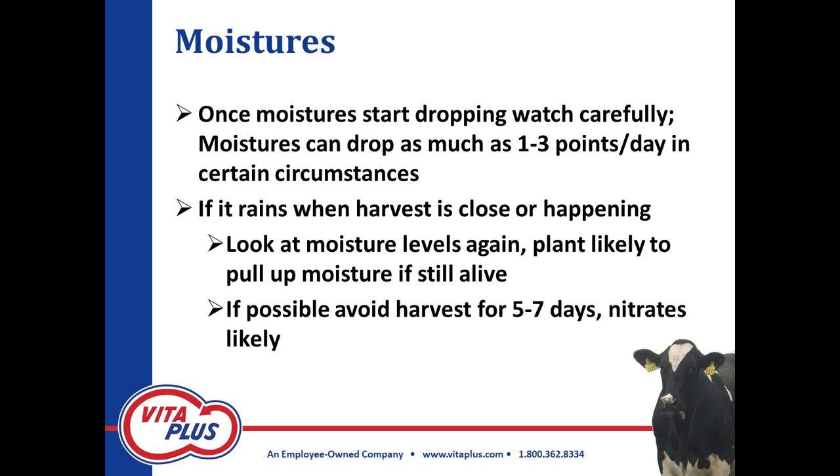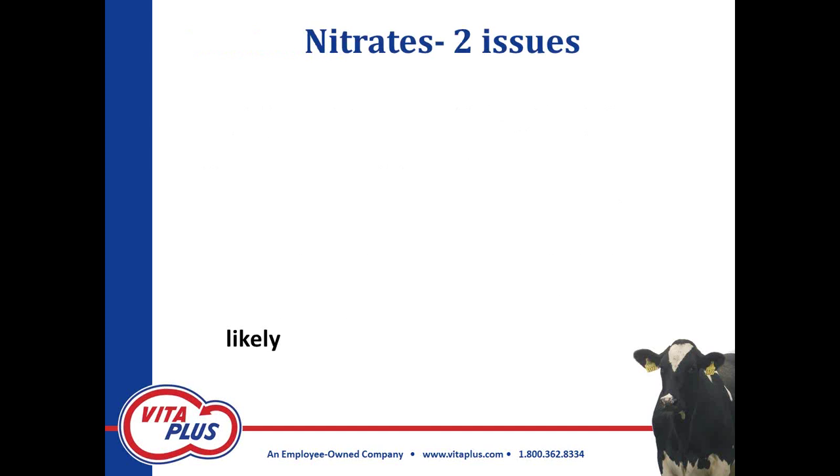We want to take any pertinent questions, and I'd encourage you to write them in the chat box if the hand raising isn't working. If it rains again, the plant can pull up some significant moisture if it's still alive. We've been getting significant questions on nitrates — it's been a long time since we've been worried about nitrates in this big of an area. If it rains like it did recently in parts of the corn belt, even a small amount, you're going to want to wait five to seven days after that rain because high nitrates are likely at that point.